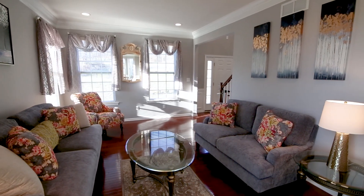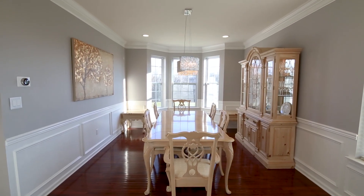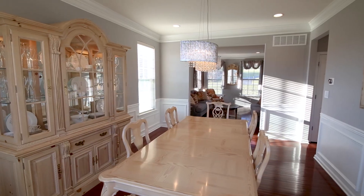The time-tested floorplan features living and dining rooms, an office, and an open-plan kitchen and family room area, perfect for gatherings.